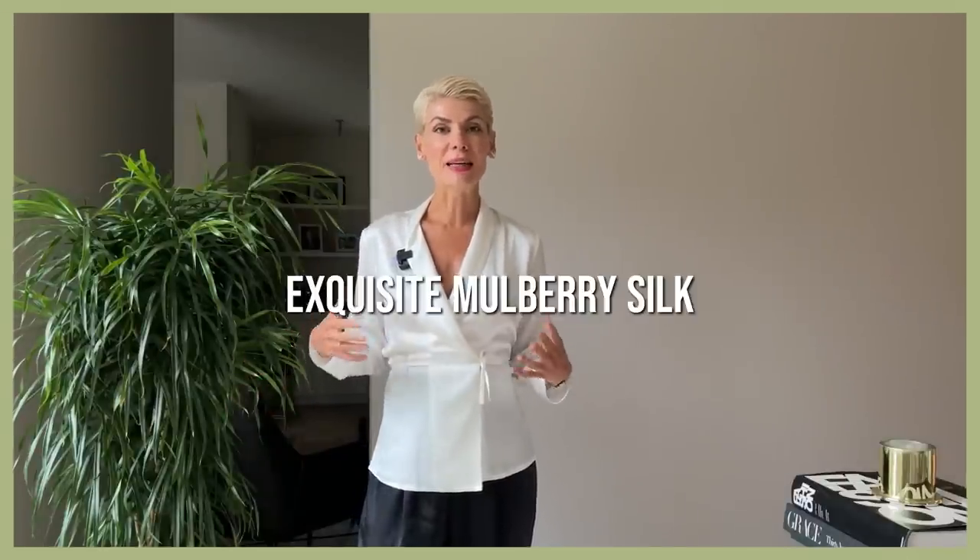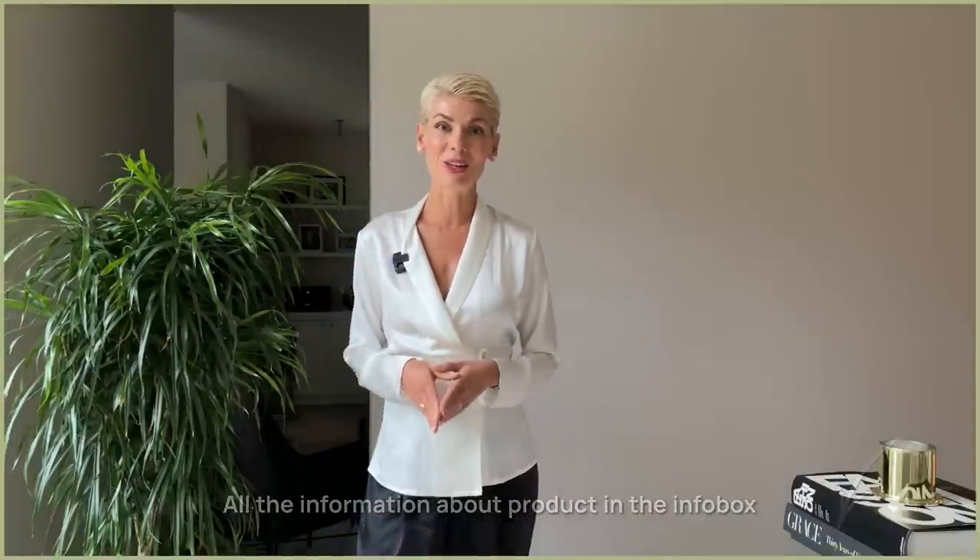I'm glad to introduce the sponsor of this video: international brand Daisy Silk. Daisy Silk specializes in creating exquisite mulberry silk and cashmere, giving a lot of attention to anti-allergic fabric quality — especially crucial going into fall/winter season when our skin gets drier and more sensitive. They also provide personal customization upon request. I'm leaving links to all the products I'm wearing in the info box, as well as a promo code for a discount when purchasing any of their items.